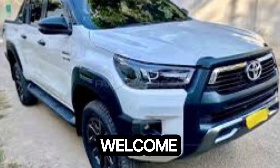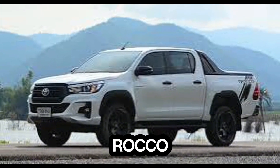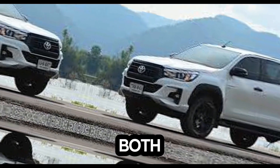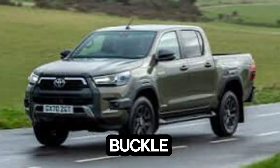Hey everyone, welcome back to my channel — Upcoming Cars Update. Today we're taking a closer look at the Toyota Hilux Rocco, a mean machine that's been turning heads on our roads. As a proud owner, I'm here to give you a detailed review of both the interior and exterior of this pickup truck, so buckle up and let's get started.